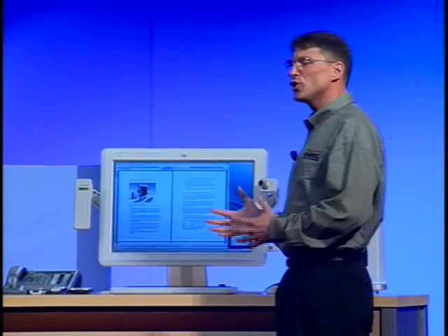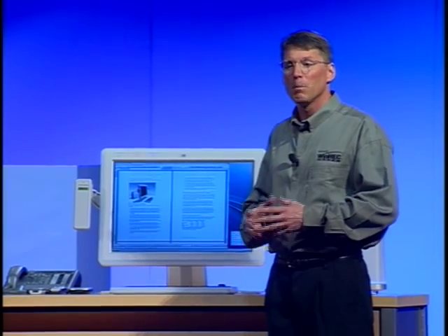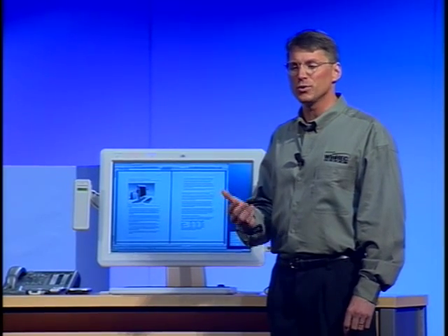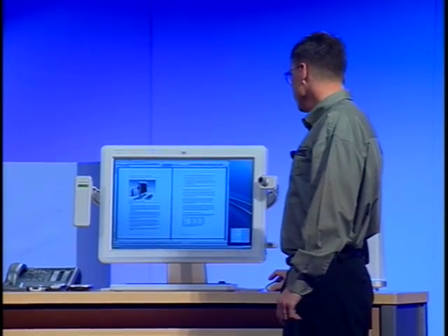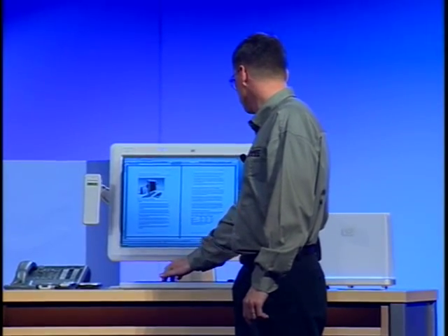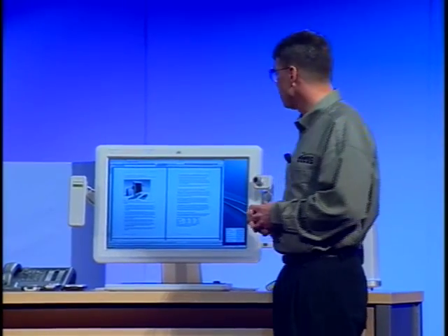I can't show you all of these integration scenarios during the keynote today, but we have working demos of practically all of these up in the innovation room. I encourage you to stop by this afternoon to room 265 and experience them for yourself. So let's take a look at this usage scenario — I'm going to go ahead and start my music.